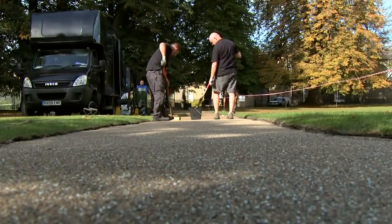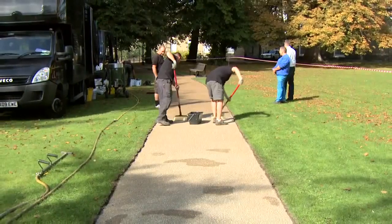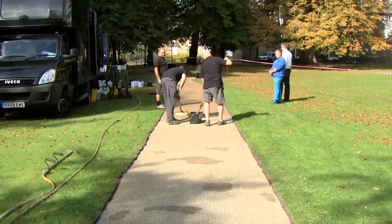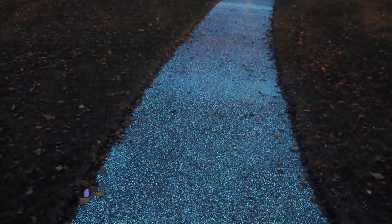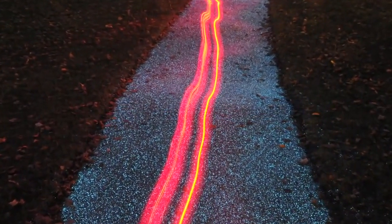Our surface works best over tarmac or concrete pathways, predominantly onto tarmac, which is obviously the main bulk of the UK path network. Where perhaps it's coming towards the end of its useful life, we can rejuvenate it with our system, creating not only a practical but a decorative finish — and certainly with the Star Path, something very unique.